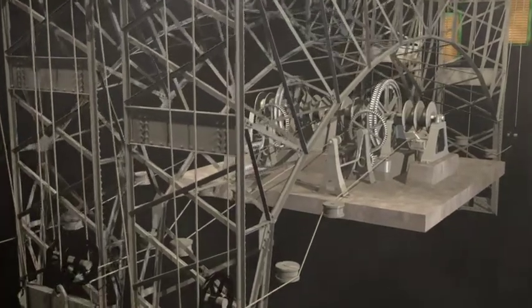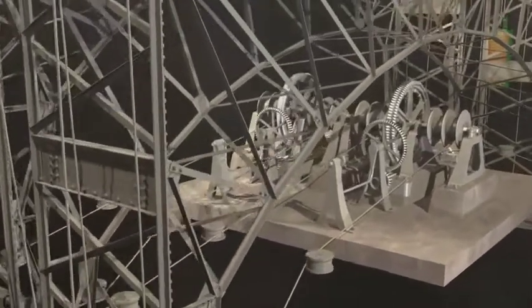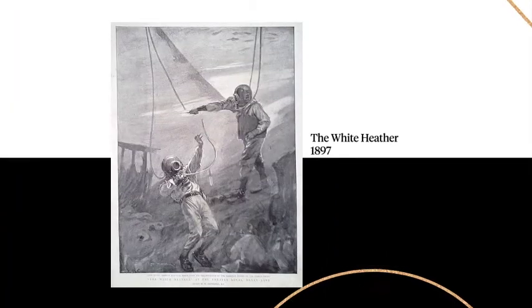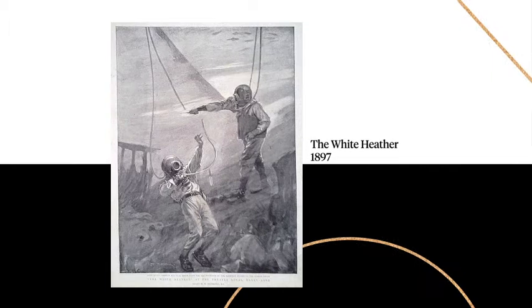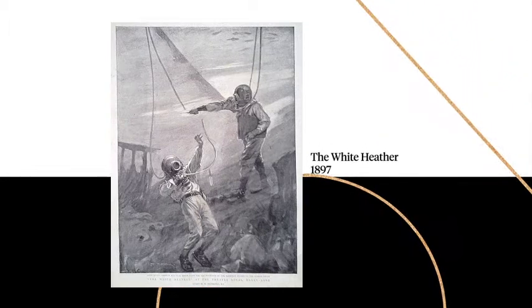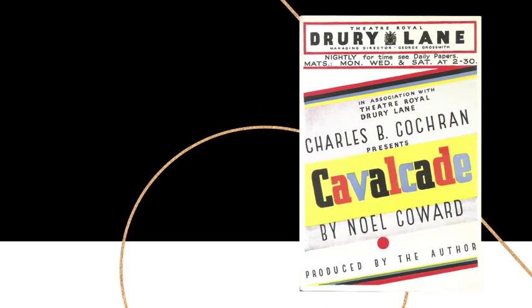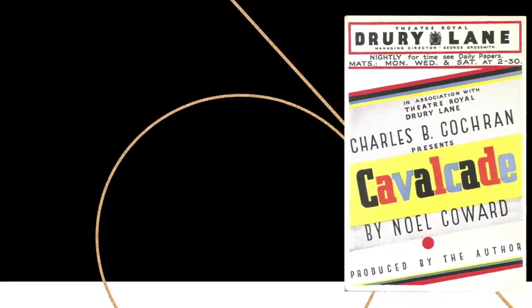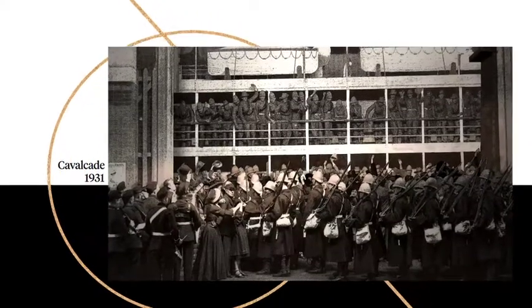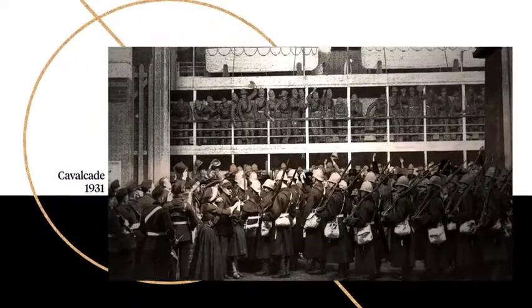We've staged burning cities, earthquakes, and in the 1897 production of The White Heather, a sunken galleon and an underwater fight between the hero and the villain. In Noel Coward's heart-stopping Cavalcade in 1931, a massive troop ship with 400 soldiers on board sank beneath the waves.